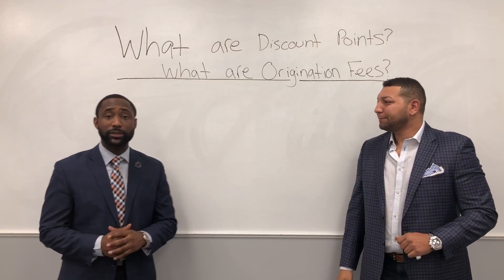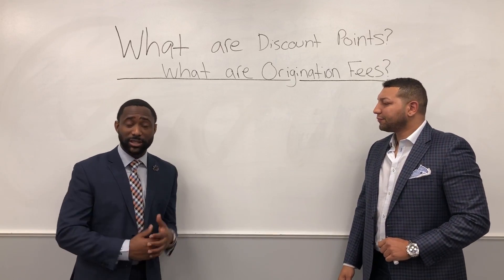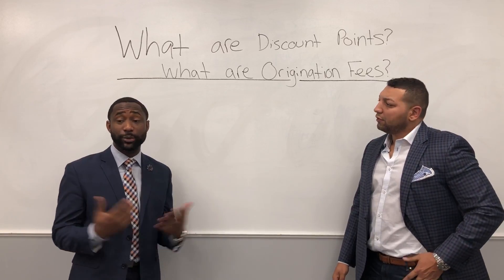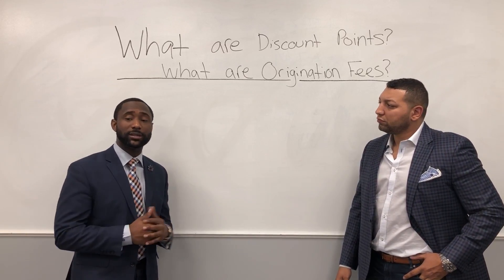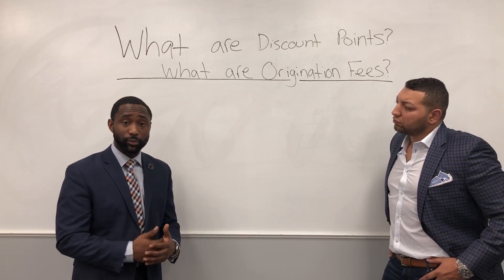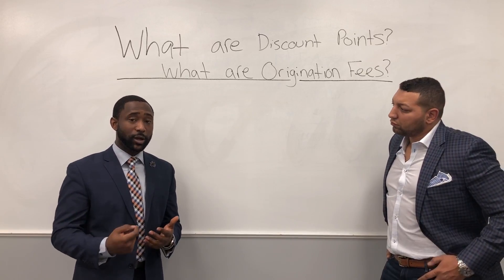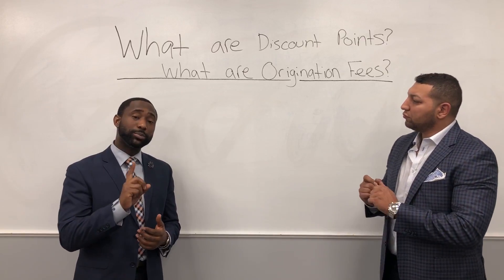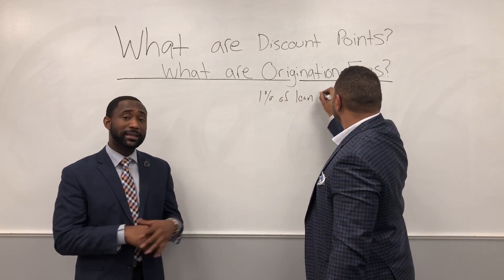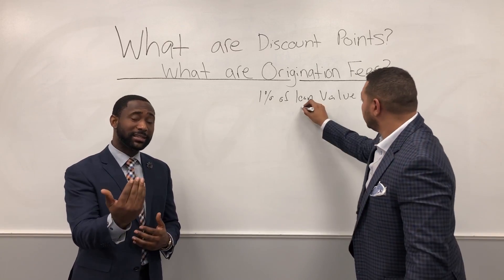A lot of people ask what discount points are. The good thing about discount points is they can actually be helpful depending on the situation. Sometimes, let's say you have a rate of 5.5% and you're looking to get a rate of 5%. If you don't qualify for that rate, you have the capability to buy that rate down. When you buy that rate down, you buy it down by discount points. Normally, one point equates to 1% of the loan value. So if it costs you one point to buy down a $200,000 mortgage, that would be $2,000.